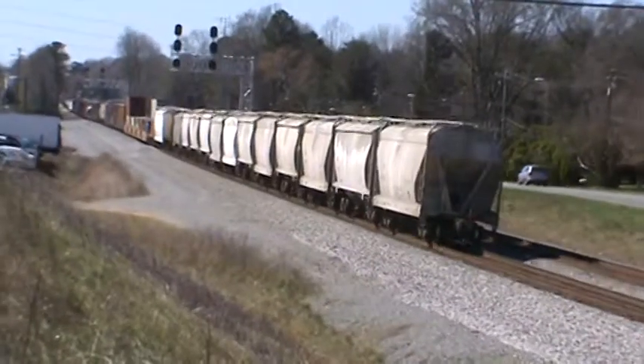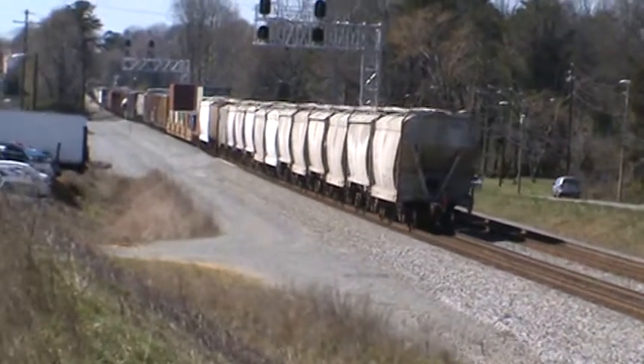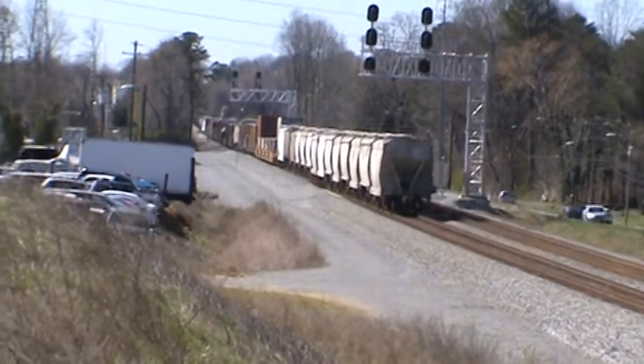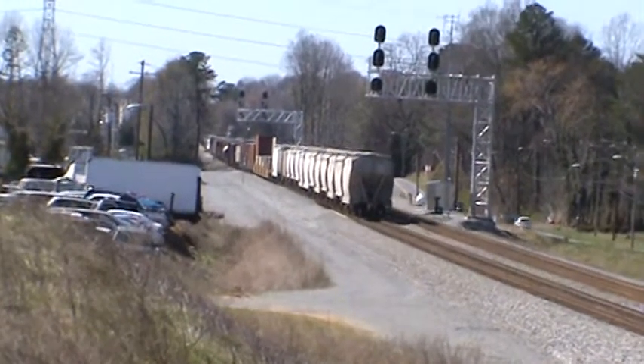The nose is way under the north signal at CP Junker. NSE, as in Edward, 08 southbound by Junker with a GP38 high hood NSE 5218.